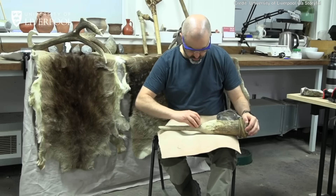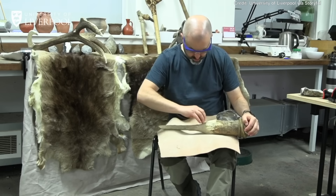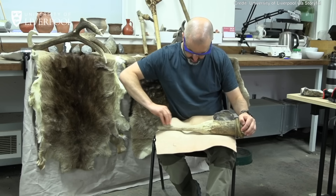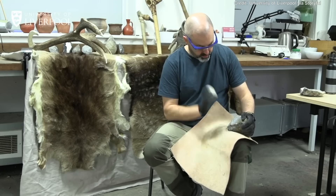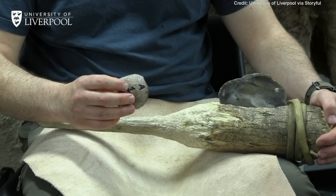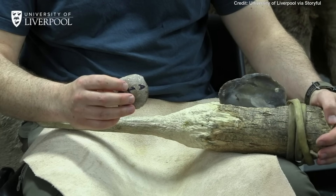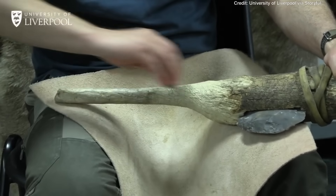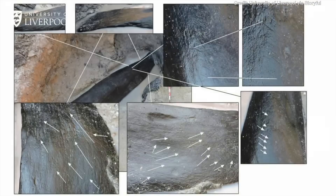Once we have the 3D models, we need to understand what those marks tell us about the tools that were used and how they were used. To do that, we need experimental archaeology. Here at Liverpool, we have our own ancient technologies workshop, and Chris is an expert in making and using stone tools. He's making a flake of stone using the same raw material found at Kalambo Falls, and he's going to use that to shape a wooden handle to see what kind of marks the stone leaves on the wood. We can then take those marks as a reference and look at the prehistoric wood — and yes, we do find very similar marks from scraping.